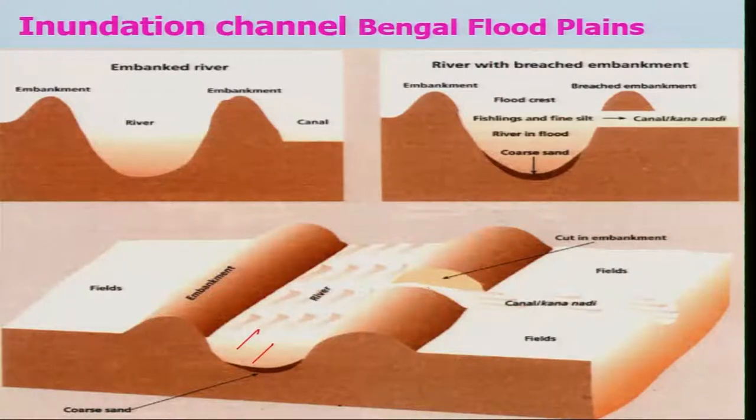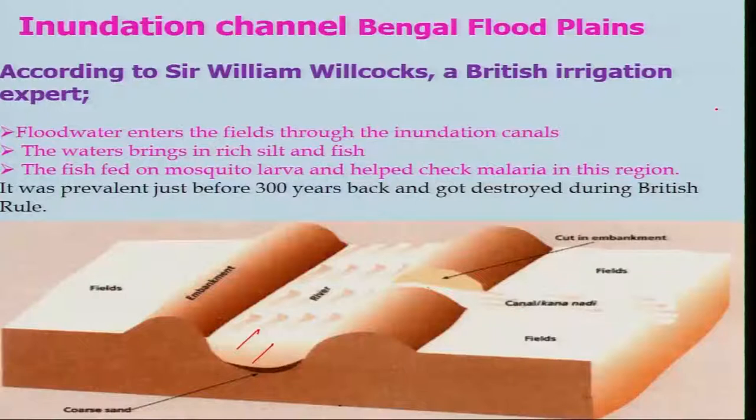During the flood, coarse sand stays here while the fine silts pass through this channel and the whole field gets inundated, supplying silts which have nutritional values to the field where crops can be grown. According to Sir William Wilcox, a British irrigation expert, flood water enters the fleet via the inundation channels — these channels bring rich silt and fish, and the fish fed on mosquito larvae and helped check malaria in this region. It was prevalent just before 300 years back and got destroyed during British rule and during the Afghan and Maratha wars.